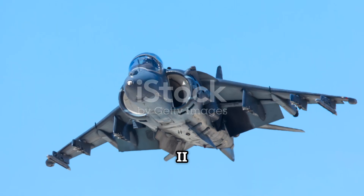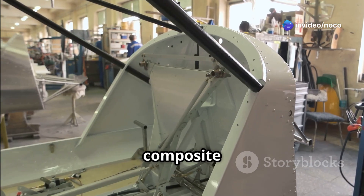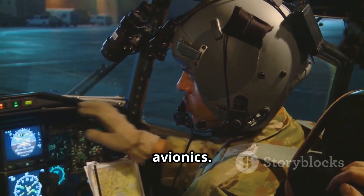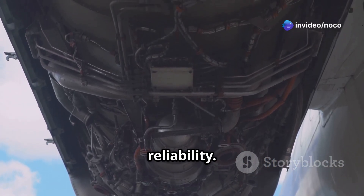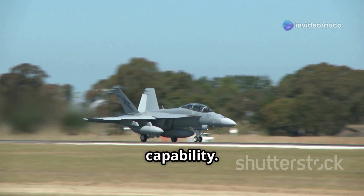The Harrier II featured significant improvements over its predecessor. It had a new, larger wing made of composite materials, which increased its payload and range. The cockpit was redesigned with modern avionics, reducing pilot workload. The engine was also upgraded, providing greater thrust and reliability. The defining feature of the Harrier II, like its predecessor, was its VTOL capability.